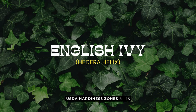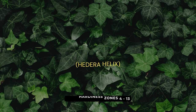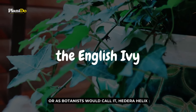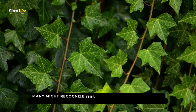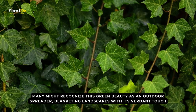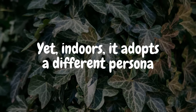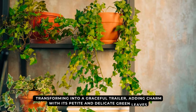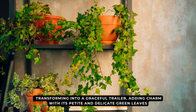Swaying into our sixth position, we find ourselves enchanted by the classic elegance of the English Ivy, or as botanists would call it, Hedera helix. Many might recognize this green beauty as an outdoor spreader, blanketing landscapes with its verdant touch. Yet indoors, it adopts a different persona, transforming into a graceful trailer, adding charm with its petite and delicate green leaves.